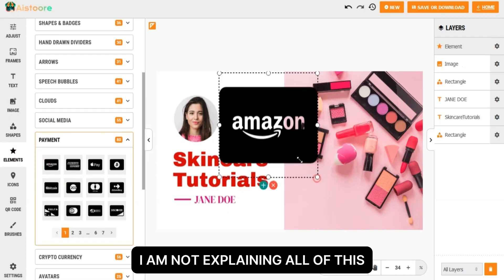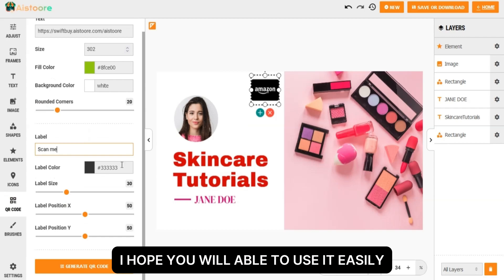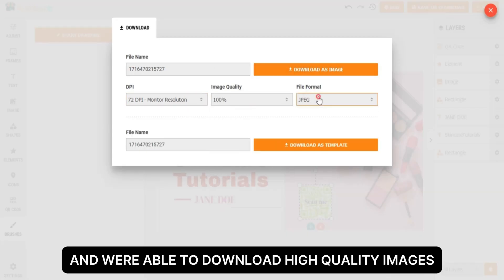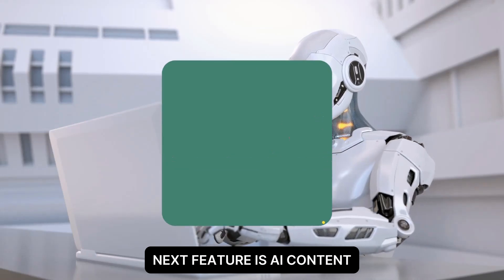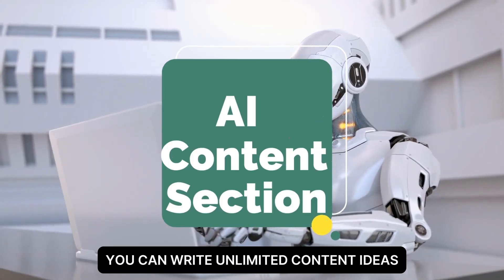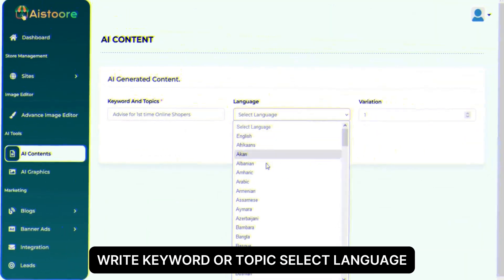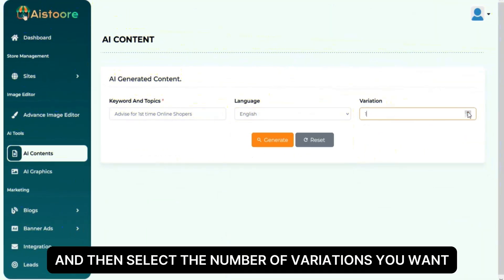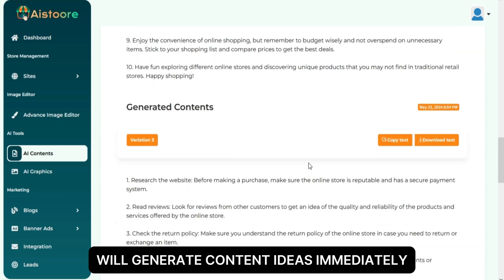There are almost all the features that an editing tool should have. It's very user-friendly and I hope you'll be able to use it easily and download high-quality images. The next feature is AI content — you can write unlimited content ideas with this feature. Just write a keyword or topic, select a language, select the number of variations you want, and click the generate button to generate content ideas immediately.